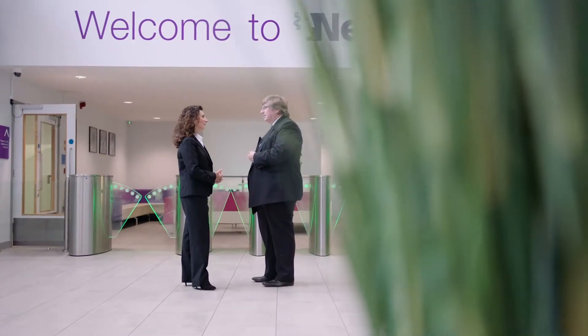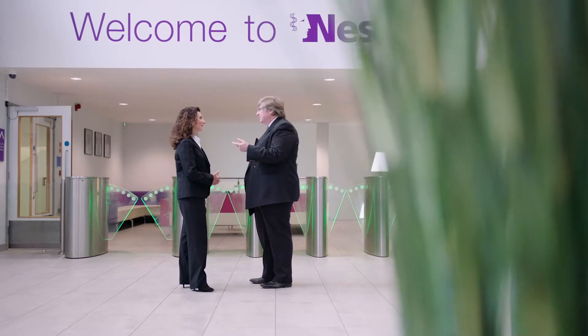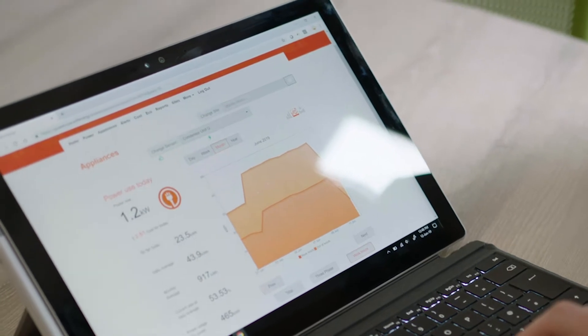The relationship between Nescott and EDF is very important to us. The close working relationship that we've got with Nescott has helped them to achieve their sustainability commitments, because we can provide them with trusted expert insight and information around how they consume their energy and how they could save.